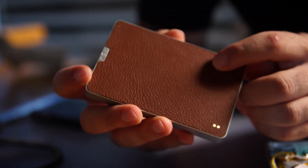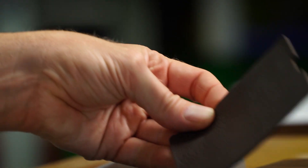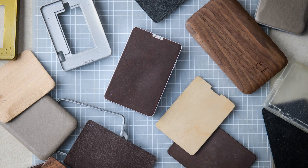The soft charging pad is made from genuine leather so it won't damage the surface of your device and offers a beautiful patina over time.